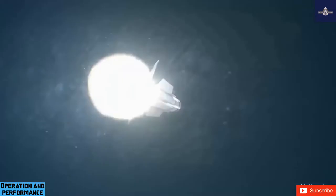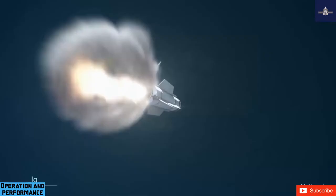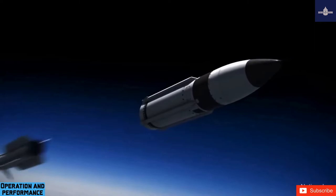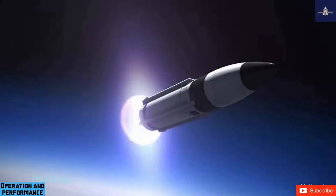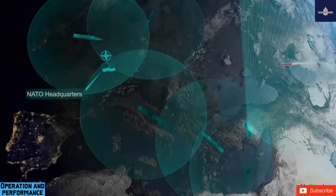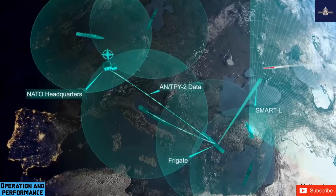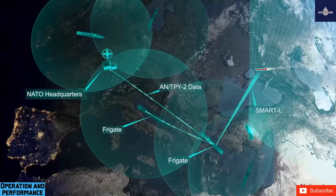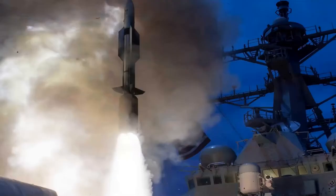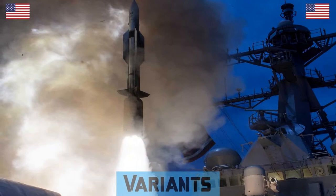The 2020 test was congressionally mandated and originally scheduled for May 2020 but was delayed due to COVID-19 restrictions. An ICBM-T2 threat representative target was launched from the Ronald Reagan Ballistic Missile Defense Test Site on Kwajalein Atoll toward the ocean area northeast of Hawaii. The USS John Finn (DDG-113) used off-board sensors through the Command and Control Battle Management Communications (C2BMC) network to track the target and launch an interceptor to destroy the threat, demonstrating the SM-3's ability to counter ICBMs using engage-on-remote capabilities.